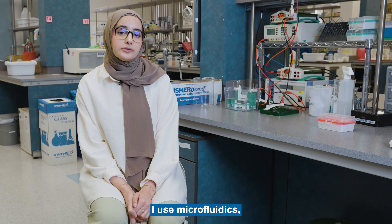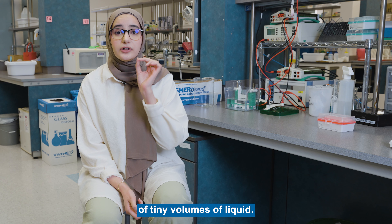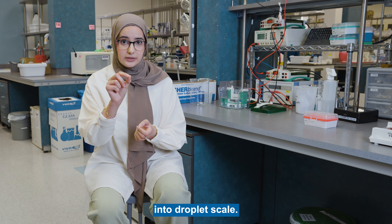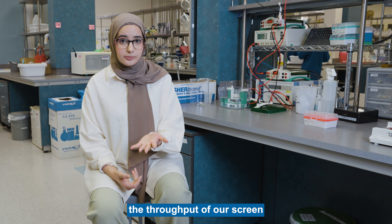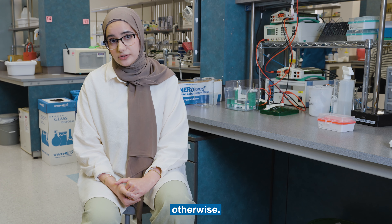Specifically in my work, I use microfluidics, which is the manipulation of tiny volumes of liquid. We take our assays and miniaturize them into droplet scale. Because we miniaturize our assays, we are able to increase the throughput of our screen and use a fraction of the cost and resources that we would have used otherwise.